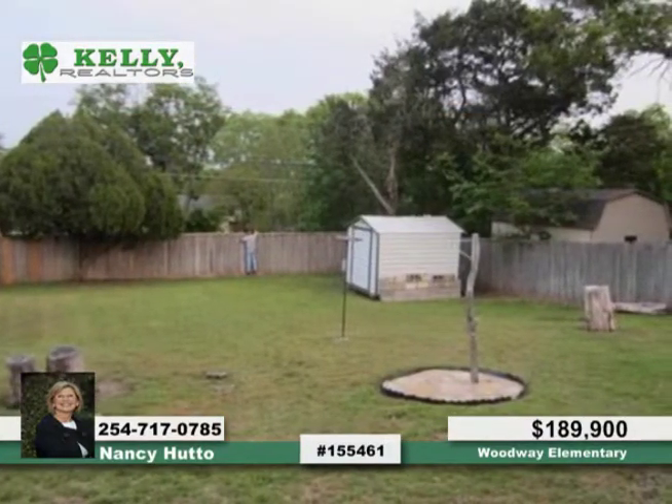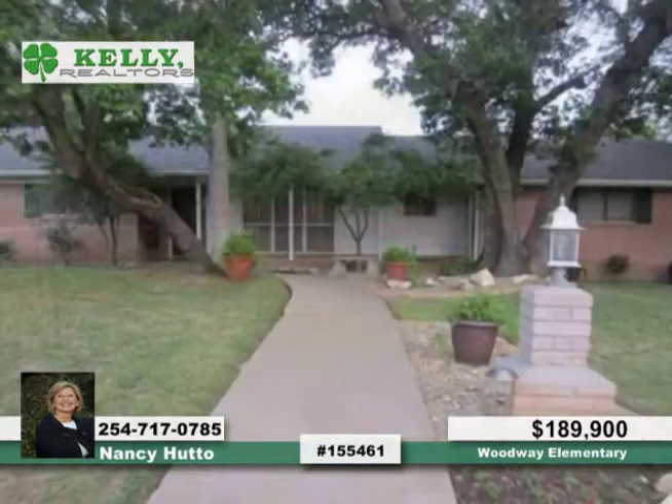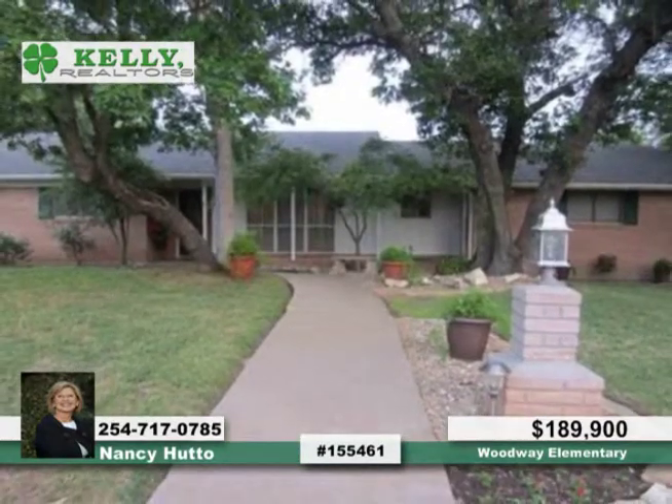This home also offers a double-fenced backyard and two-car garage. The owners have taken excellent care of this spacious home. Come see it in person with Nancy.